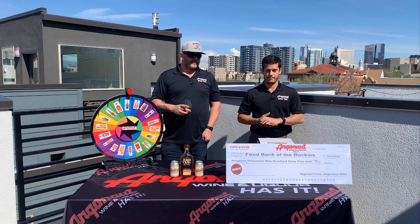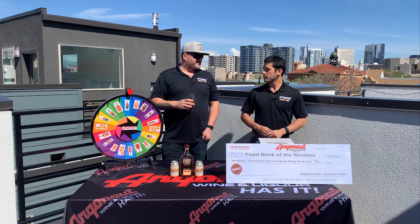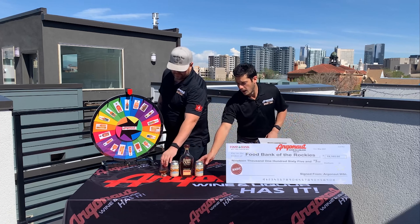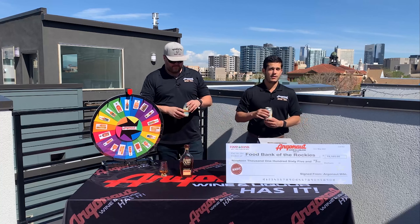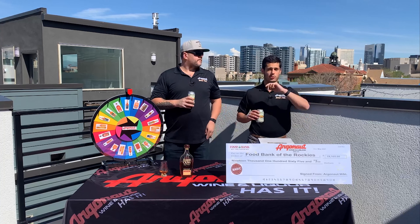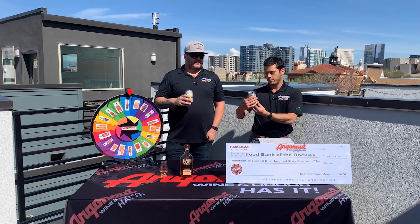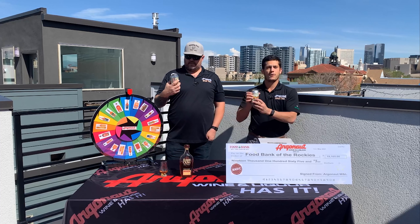Super low yield on this one too — we got less than 100 bottles out of this whole barrel. So you definitely don't want to sleep on this one. These Elijah picks go quick; this will not last very long. It's available at the store right now, stacked up at the front as well as on the shelf.